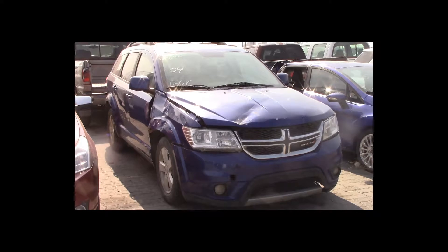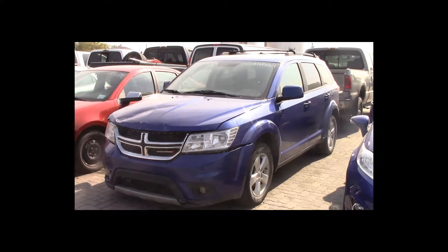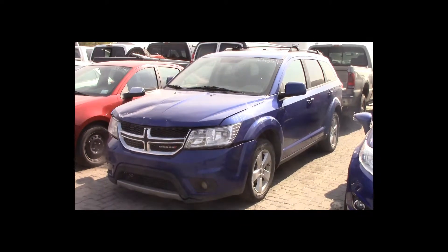Lot number 24 is a 2012 Dodge Journey. This vehicle is a 3.6-liter V6 with an automatic overdrive. It is loaded. 150K.